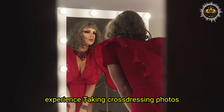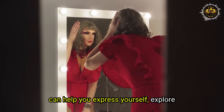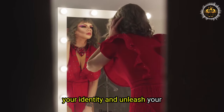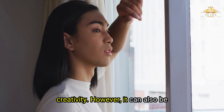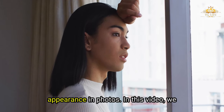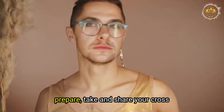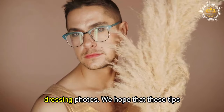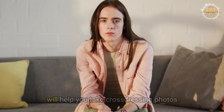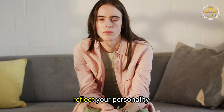Taking cross-dressing photos can be a fun and rewarding activity that helps you express yourself, explore your identity, and unleash your creativity. However, it can also be challenging, especially when capturing your feminine or masculine appearance. In this video, we have given you tips on how to prepare, take, and share your cross-dressing photos, and we hope they help you take photos that look good, feel authentic, and reflect your personality.